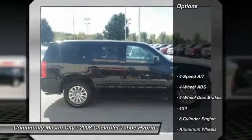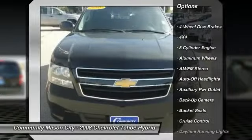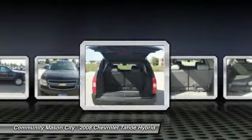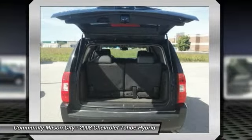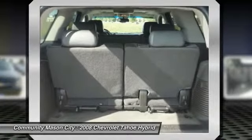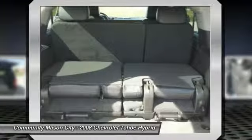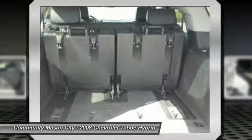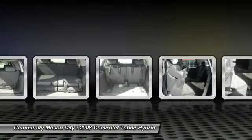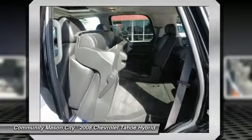International SUV of the Year. Key features include heated leather seats, heated mirrors, third row seat, navigation, 4x4, rear air, backup camera, running boards, hybrid, premium sound system, satellite radio, onboard communication system, trailer hitch, aluminum wheels, remote engine start, MP3 player, rear seat audio controls, privacy glass, keyless entry, steering wheel controls.